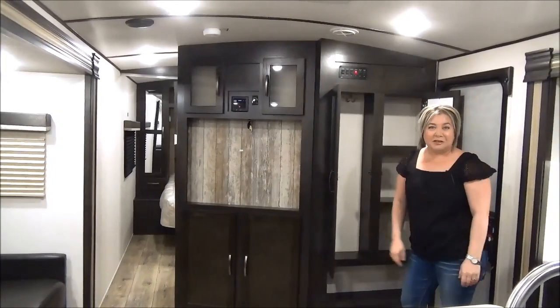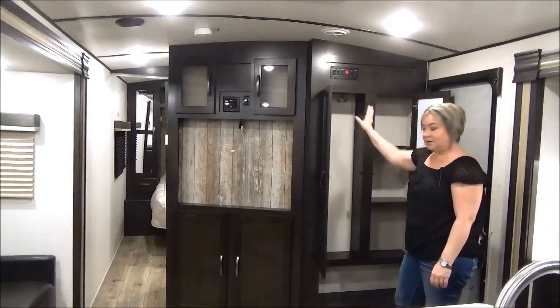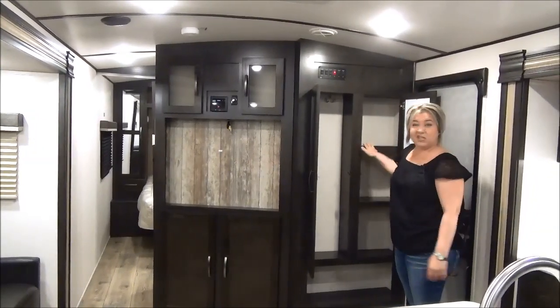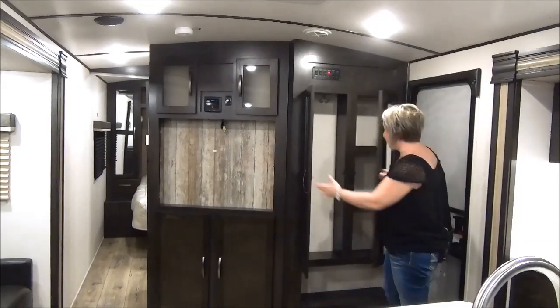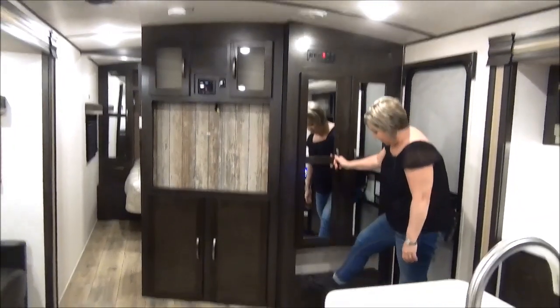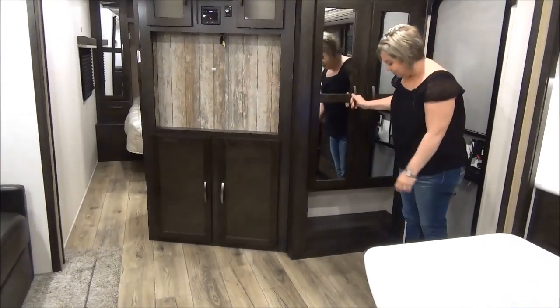We always get requests for coat closets, so they did a nice split closet here. There's room for your hoodies and coats, and then shelving for all the bug spray, sunscreens, and stuff you need to keep handy right at the door. They also notch out down below a spot for shoes — they don't usually do that, so that's pretty cool.